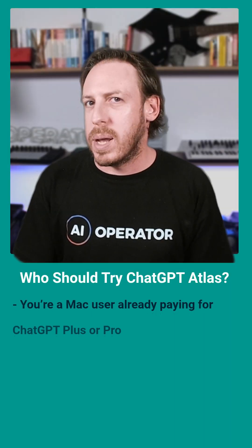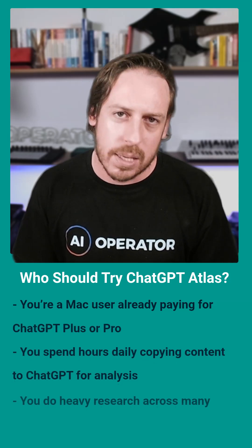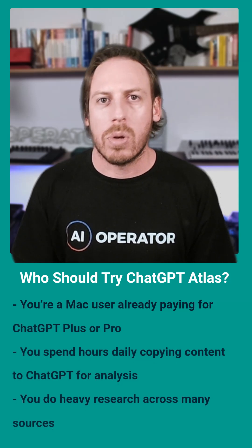You're a Mac user already paying for ChatGPT Plus or Pro? You spend hours daily copying content to ChatGPT for analysis? You do heavy research across dozens of sources? Then Atlas is worth considering.